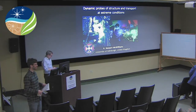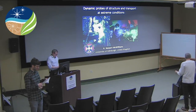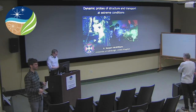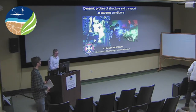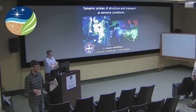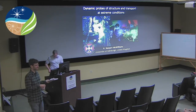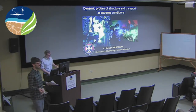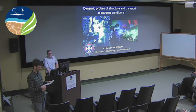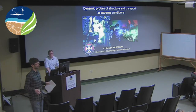Thanks to everyone for coming. It's my pleasure to introduce Stuart McWilliams, who is currently a lecturer at the University of Edinburgh. He went to Edinburgh as a Chancellor Fellow. Before that, he was at GL. We were here 2010-2013. He was mostly in Alex's lab but interacted with lots of people.